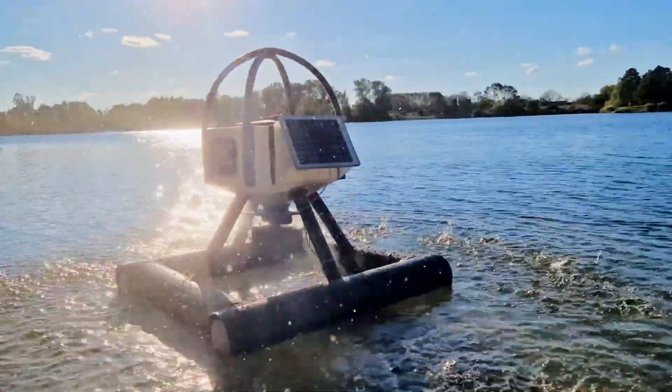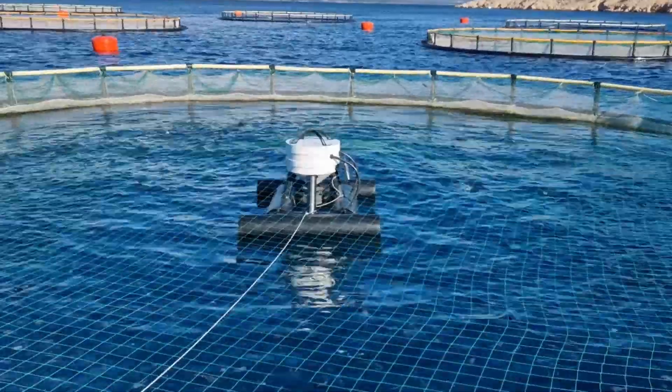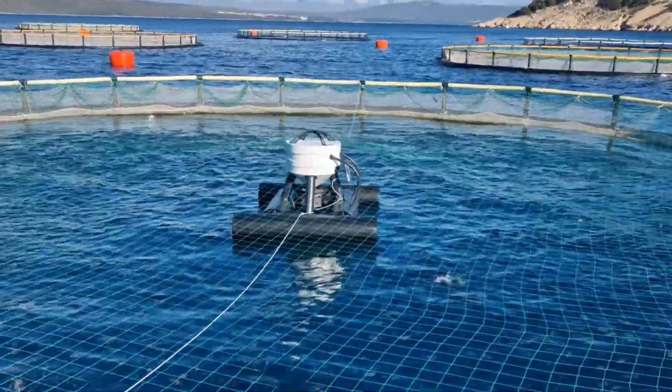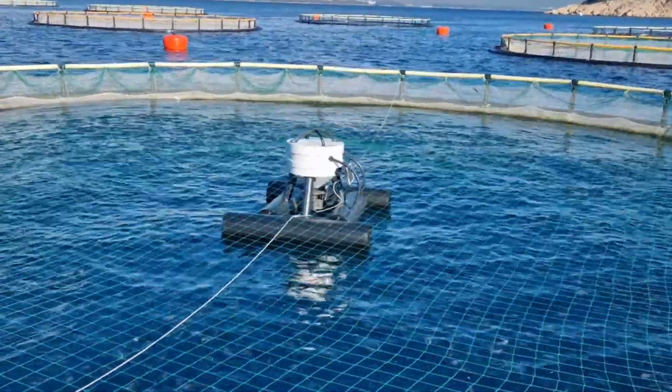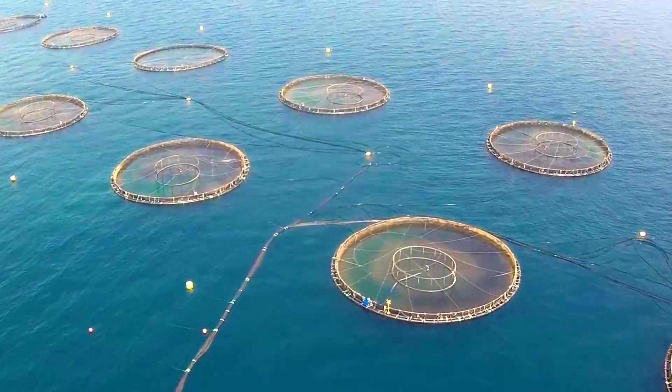MeraFeeder provides unmatched flexibility and feeding control, adapting to various feed types, fish sizes, and farm requirements. Operators can program the feeder to dispense feed in precise intervals, with settings that allow for up to 20 feeding sessions per day, each customized for different fish needs.